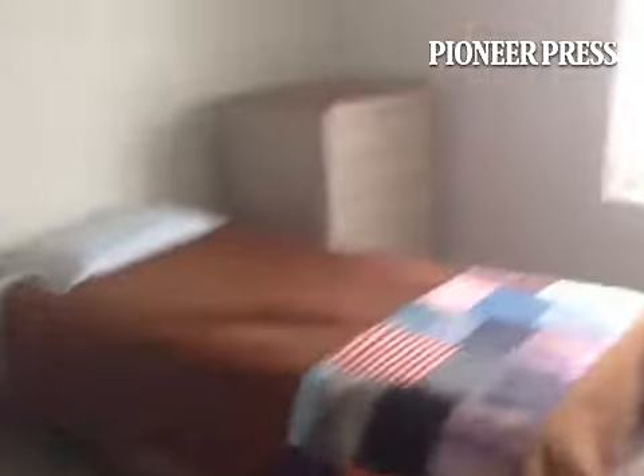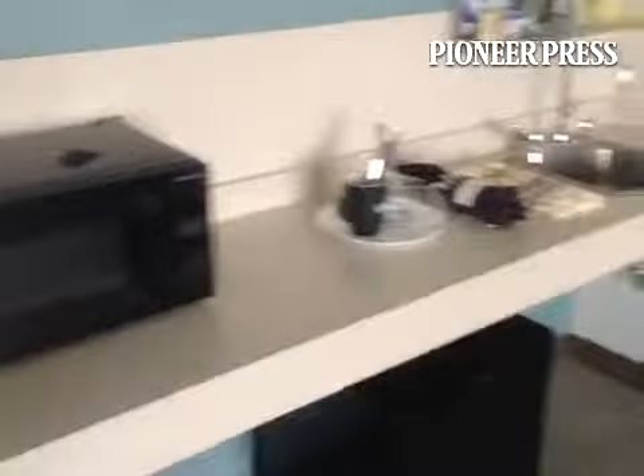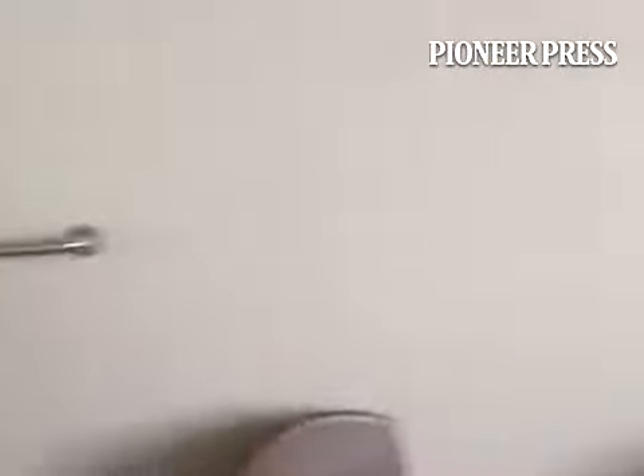This floor just emptied and it's already getting filled again. We have a waiting list that's about six months long. When we have a room open, it's usually filled within 24 hours. And this is where the client who is on the pay-for-state floor — he's actually moving.